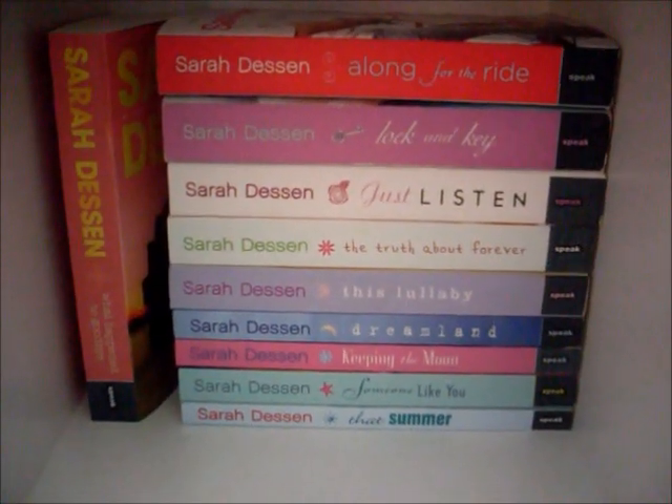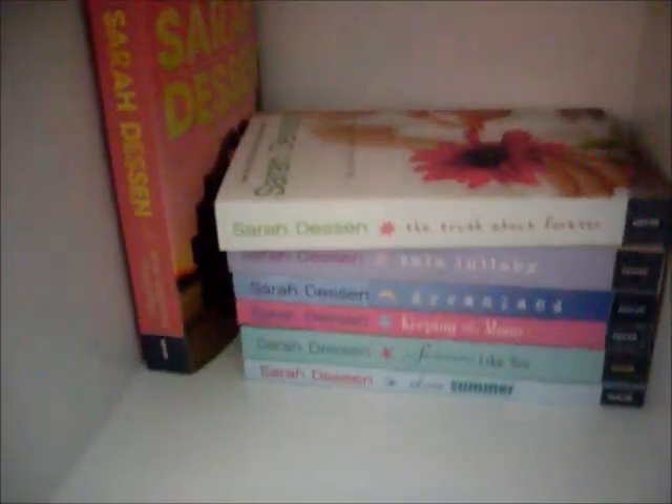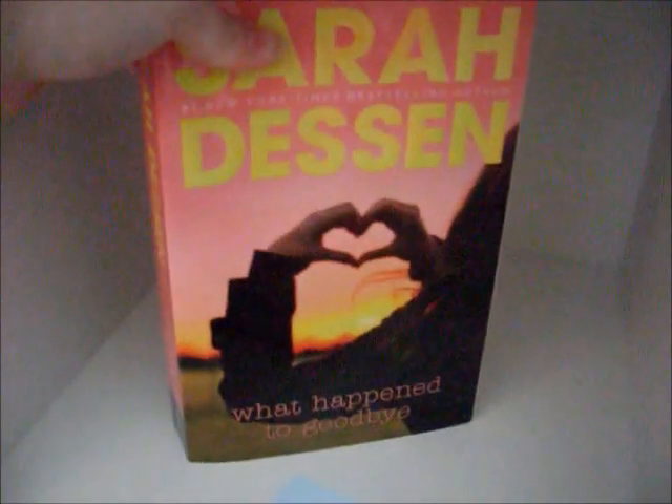Behind that first row we have my collection of Sarah Dessen. On the top we have Along for the Ride, Lock and Key, Just Listen, The Truth About Forever, This Lullaby, Dreamland, Keeping the Moon, Someone Like You, That Summer, and What Happened to Goodbye.